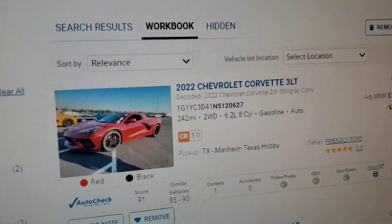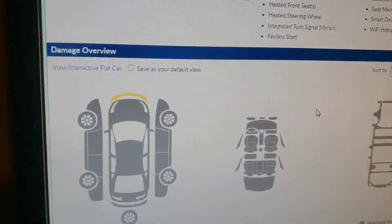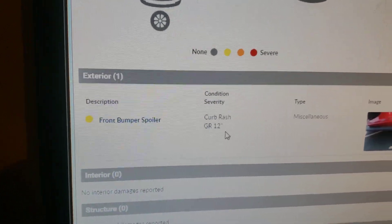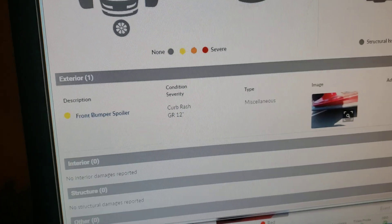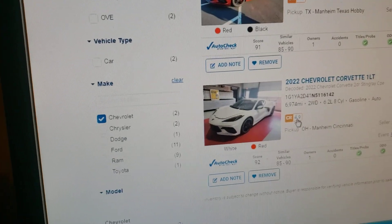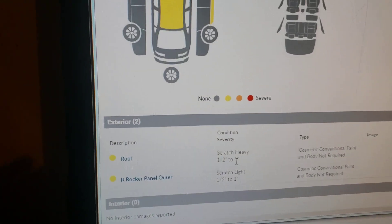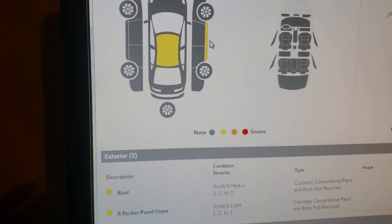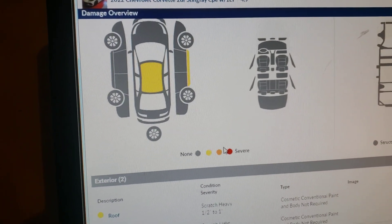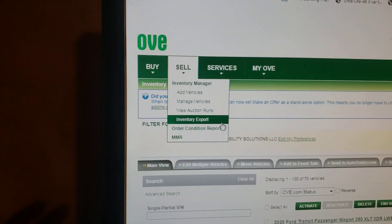I got a question about your condition reports. Here's someone else's vehicle — has a 5.0 CR. I open it up, scroll down, it's got 12 inches of curb rash, still gets a 5.0. Here's another one, has a 4.9 — it's got a heavy scratch, one to two inches, on the roof and on the rocker panel. So two fairly large scratches, has a 4.9.